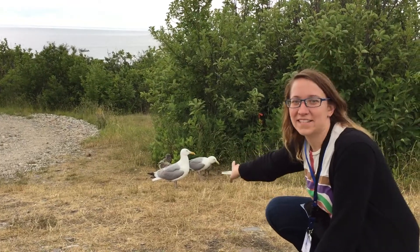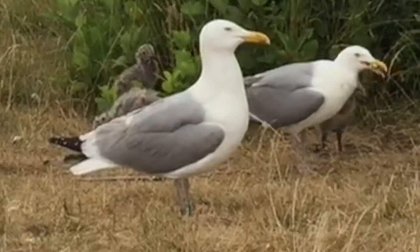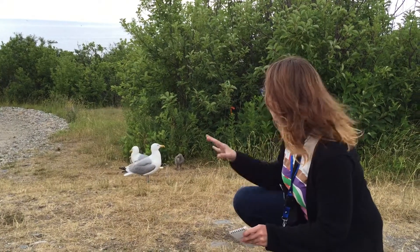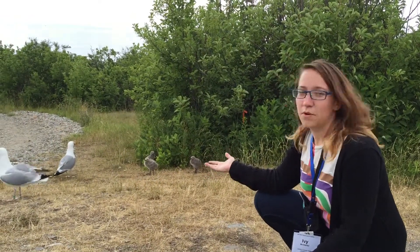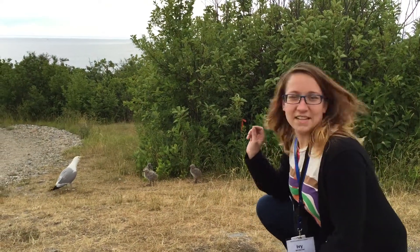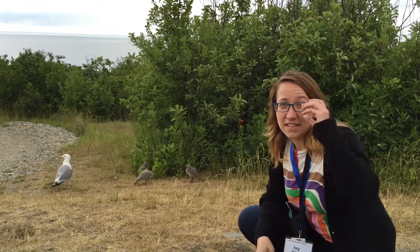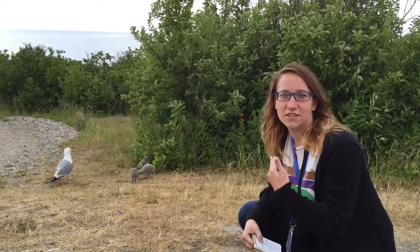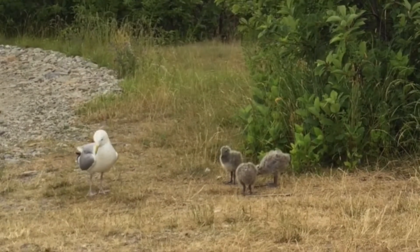If you'll notice, this seagull behind me has a band down here on its lower left ankle. Banding is a method that's used by wildlife biologists a lot, because there's a lot of things you can do with it — it allows you to track an individual bird over time and over years. The banding study that has been done at Appledore Island in Maine, where I am right now, actually began in 2005. That allows the scientists who study these gulls to actually track survivorship, so you can see how many gulls survive year to year.